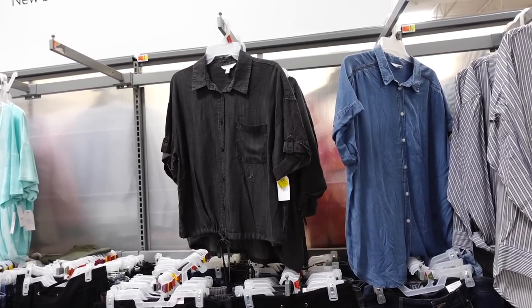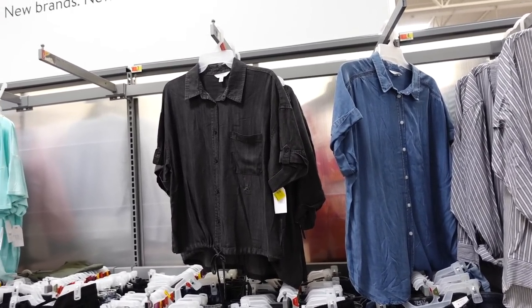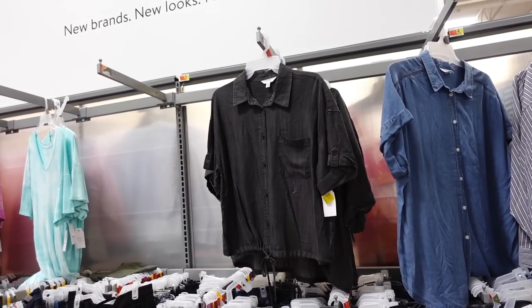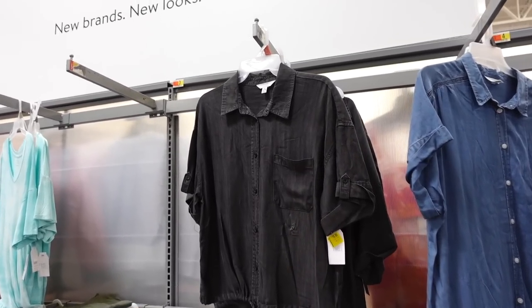Welcome back to my channel. Today we're in Walmart — there's lots of new deals for this week. If you like these videos, make sure you give it a thumbs up, subscribe if you're new, and let's go shopping.